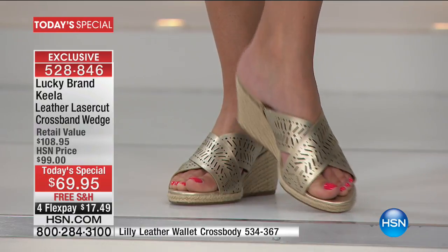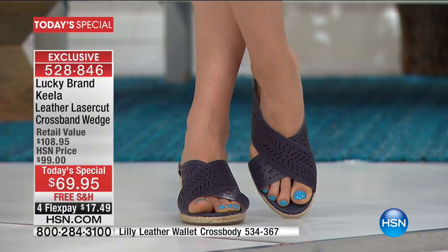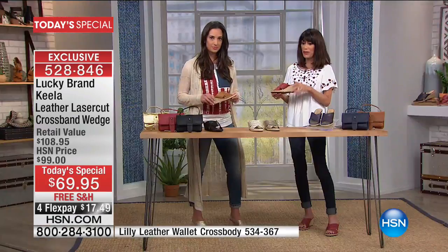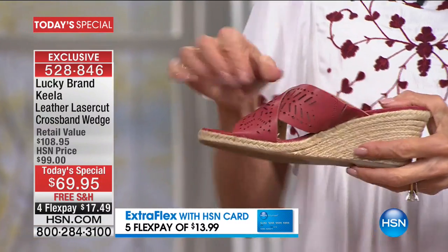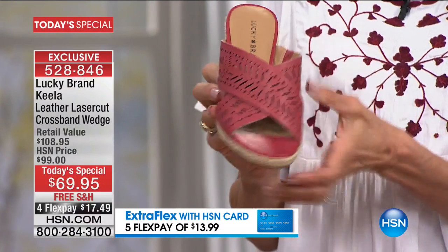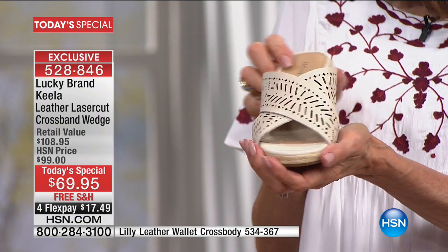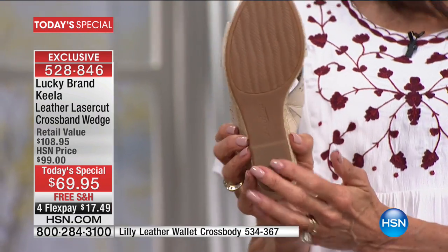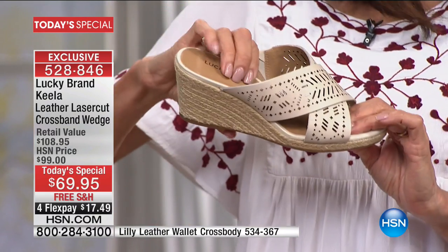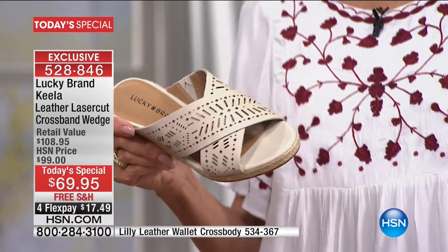What I love about a cross band is it really hugs your foot perfectly. If you're not so in love with slip-ons, this really hugs your foot. We give you an inside gore, which molds to your foot — because feet start at one size in the morning and are another size at night. You get all that additional stretch. In the sand shell you can see the gorgeous laser-cut detailing throughout the entire shoe, and on the bottom a treaded rubber sole for all that cushion and comfort.